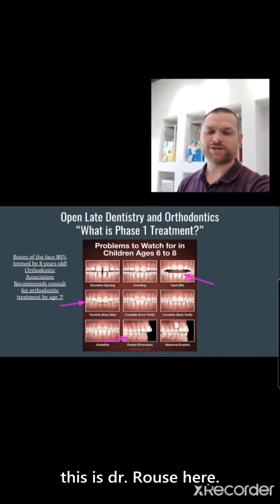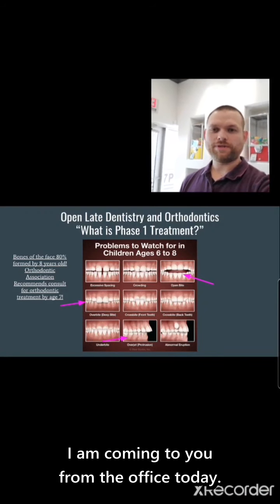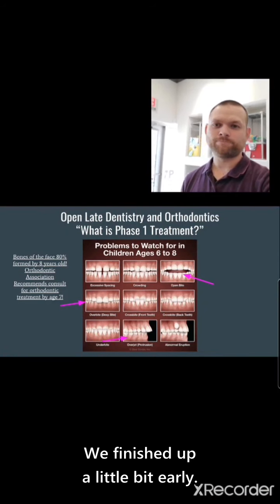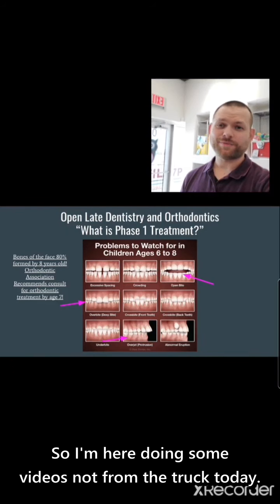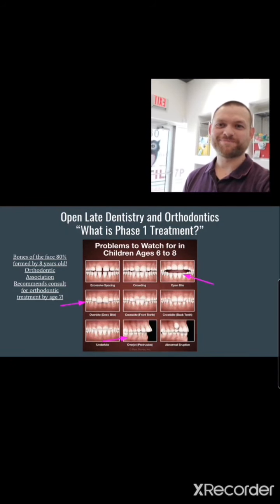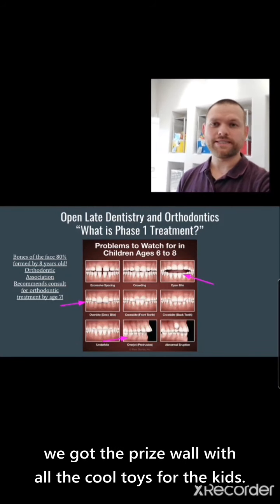Hey Salon and Rouse, this is Dr. Rouse here. I am coming to you from the office today. We finished up a little bit early so I am here doing some videos. Not from the truck today, so that's great — it changes scenery. We got the owl behind us and the prize wall with all the cool toys for the kids.